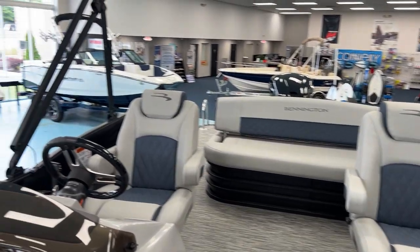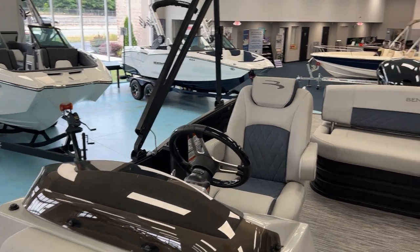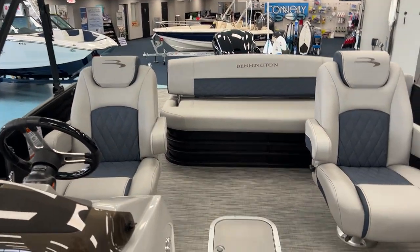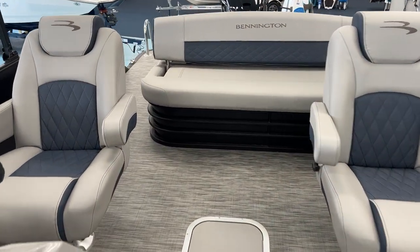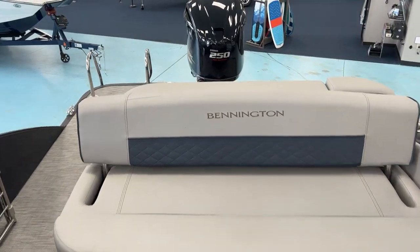Again, it's a 2021 Bennington 23L Bowrider, located here at Marine Max in Greenville, South Carolina. Give us a call at 864-236-9005. Have a great day.